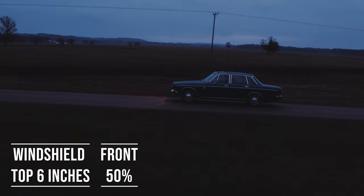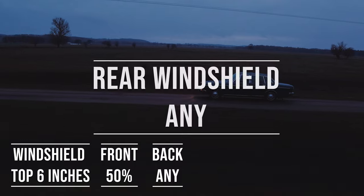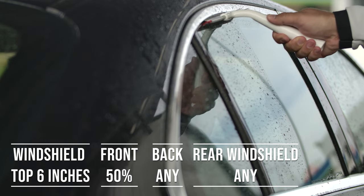Now when it comes to the back side and rear windshield, North Dakota allows any tint darkness for these windows. This flexibility is great for added privacy and protection from the sun, especially in the sunny parts of the state.